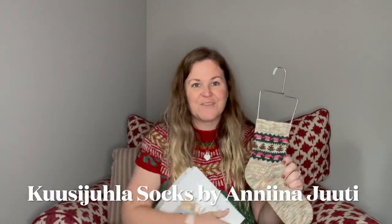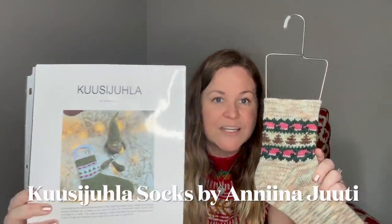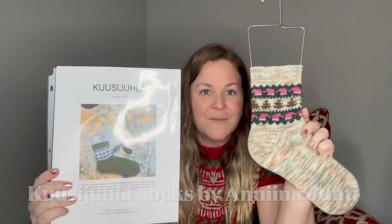My second finished object is a pair of socks — one is dry and one is still wet from blocking. As soon as I finished the first sock I was so excited I blocked it right away, and the second one I just finished yesterday. I did finish a whole pair of socks since the last podcast, and I'm a slow sock knitter, so that's a huge accomplishment for me.